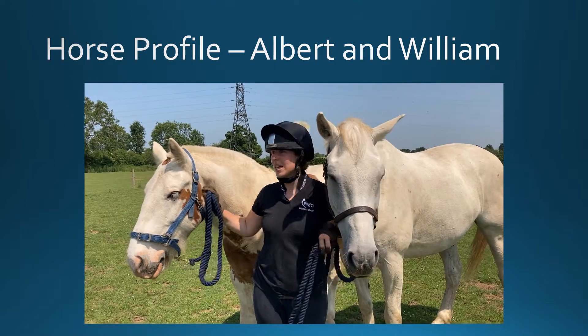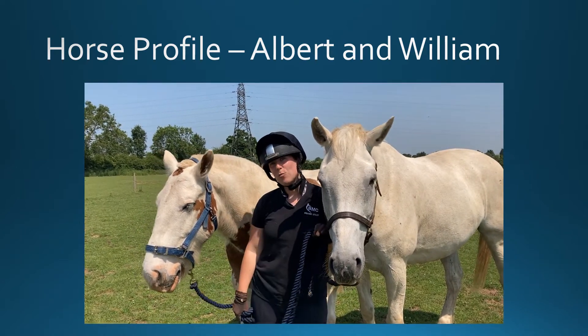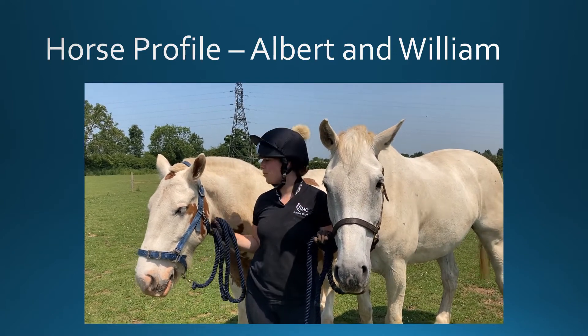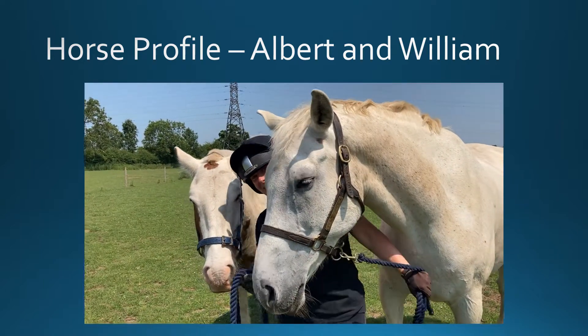These two are field mates out together at the moment. Albert is nine years old. He is 14.1 hands high. A firm favourite with the students, he will be used for our BHS exams up to stage two.